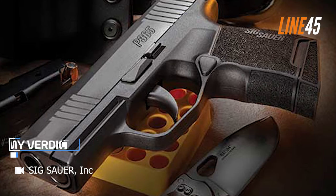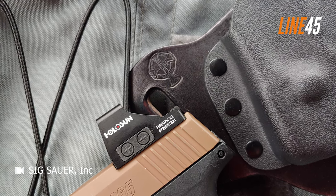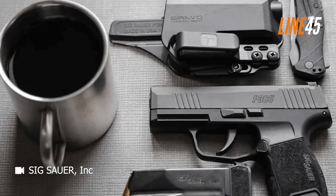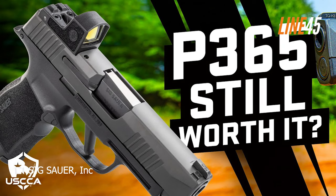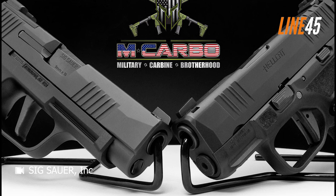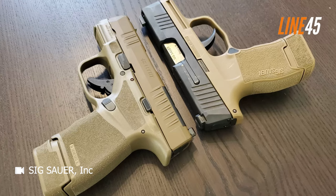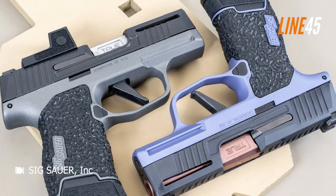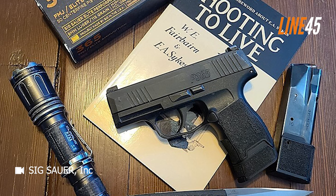The P365 has achieved an impressive feat by fitting 11 rounds into a compact and accurate striker-fired pistol, making it highly sought after by concealed carriers. As someone who values reliability and has a strong loyalty to Glock, it's difficult for me to consider replacing my dependable G43. However, this little pistol has sparked deep contemplation. While I'm not ready to make the switch just yet, as there are some functional issues that SIG Sauer needs to address, I remain open to the possibility. The P365 undeniably possesses great potential and holds a promising future.